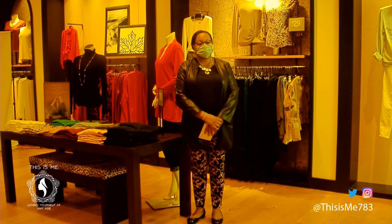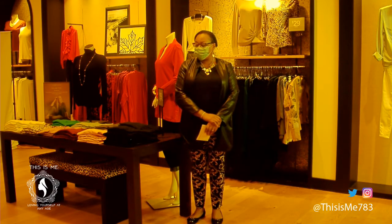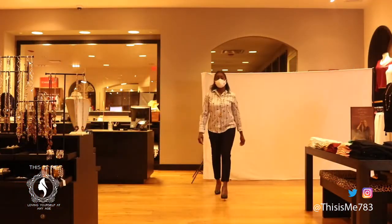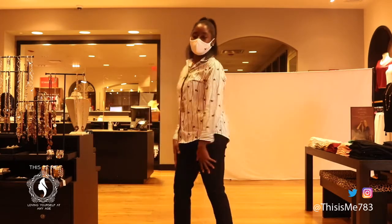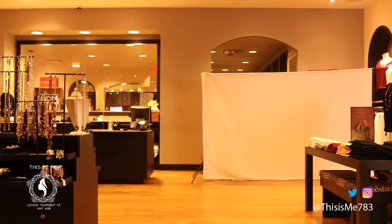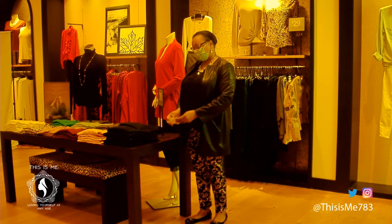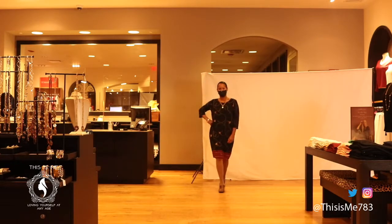Our first model will be Robin. Robin is wearing our no-iron sateen tassel striped shirt with our basic Bridget pant. Lily is wearing our pattern shift chain dress.